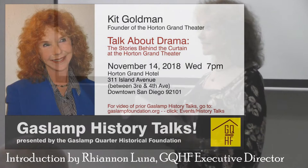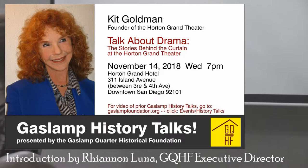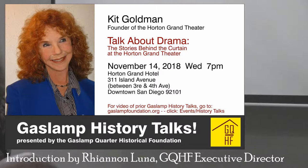Question from audience: What was the relationship between the theater in Horton Plaza — the Lyceum — and the Horton Grand, or the Dean Theater? Well, the Lyceum is run by the San Diego Repertory Theater. What happened was the old 1914 Lyceum was going to be demolished for Horton Plaza, and there was a lot of angst about that because we were losing a beautiful theater.